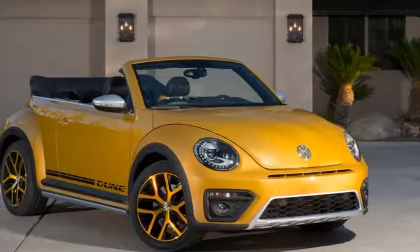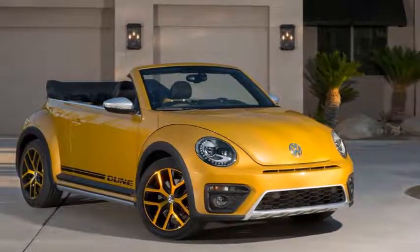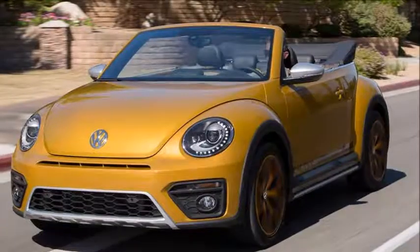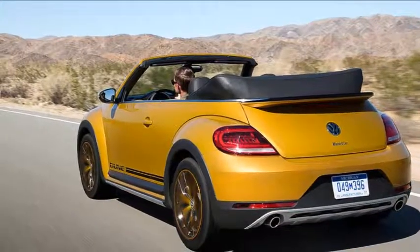Perhaps, you would assume, compensation comes in the form of a set of skid plates, a decent lift, and all-wheel drive? I could see the appeal in that concept — an easy-going soft top that you could easily mooch around on the beach in, reveling in our micro-fortnight-long summer.